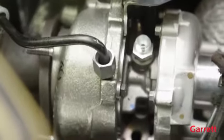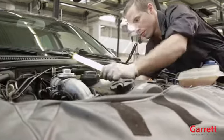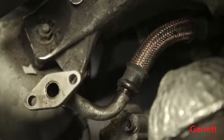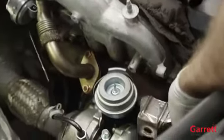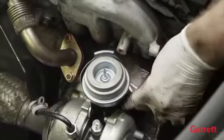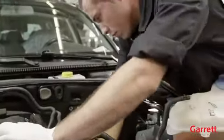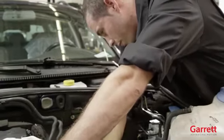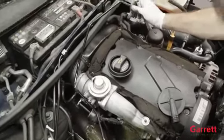Pay special attention to the oil feed and drain lines, which must be totally clean and have no damage to ensure unrestricted oil flow. Make sure that no flexible hose liners have collapsed internally and that the oil feed line is not too close to any source of heat, which may have damaged the oil feed line internally. This is common on some vehicles and difficult to detect without cutting the pipe. We recommend fitting a new oil inlet pipe when installing the new turbo.